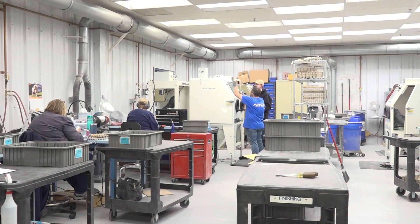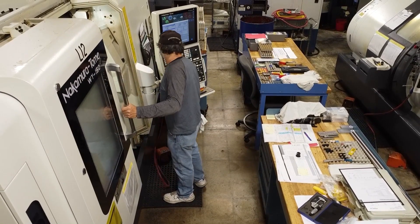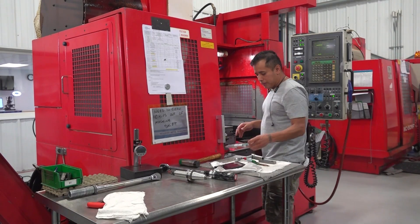We really pride ourselves in creating good jobs here — well-paying, challenging jobs that really enrich people — all while servicing a very important mission of giving the medical community the parts that they need for their surgeries and to do the work that they need to do.